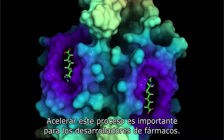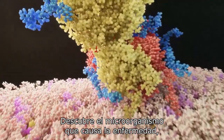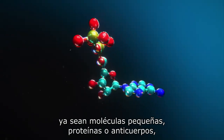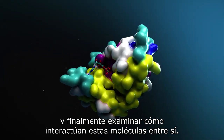Accelerating this process is mission critical for drug developers. There are three key stages to drug discovery: discovering the biology that causes disease, designing new molecules — whether those are small molecules, proteins, or antibodies — and finally, screening how those molecules interact with each other.